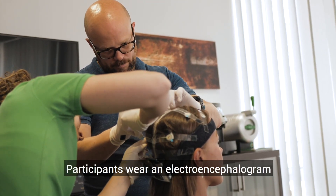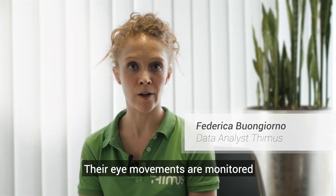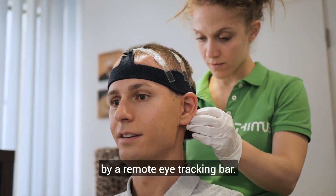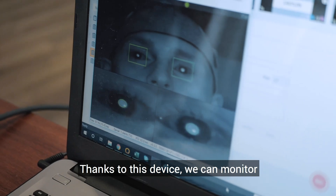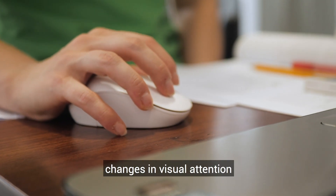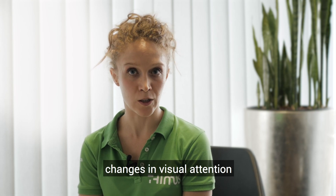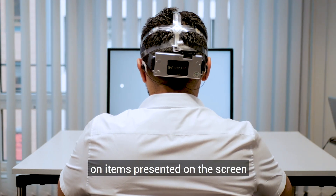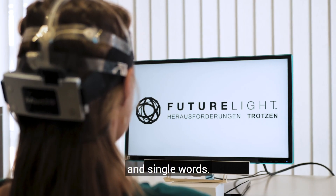The participants are using an electroencephalogram in front of a screen. They are monitored for their eye movements through a mobile eye tracker, through which we can identify the movements and the attention focus of the participants on the items presented on the screen — in particular, the claims and the words.